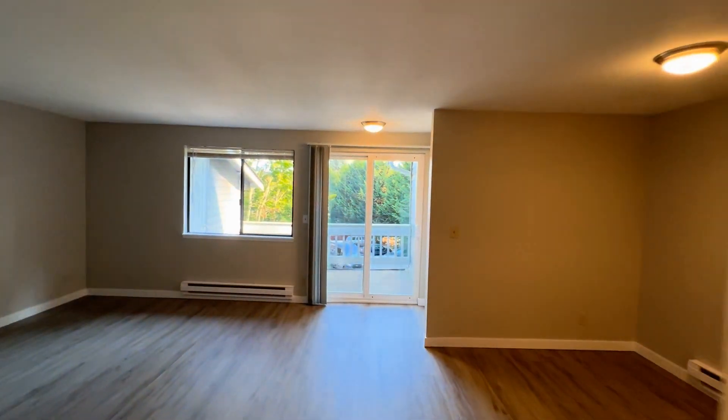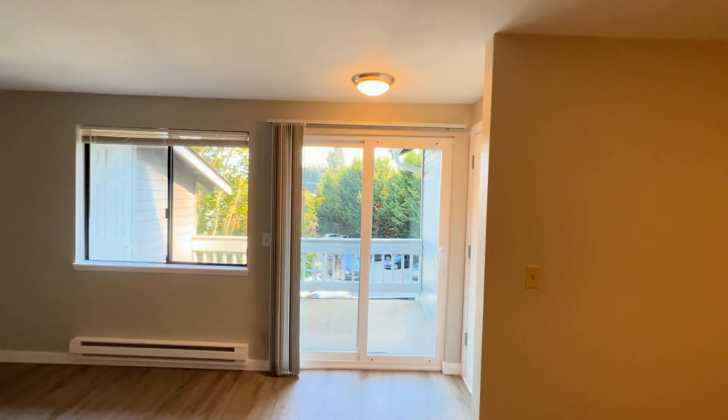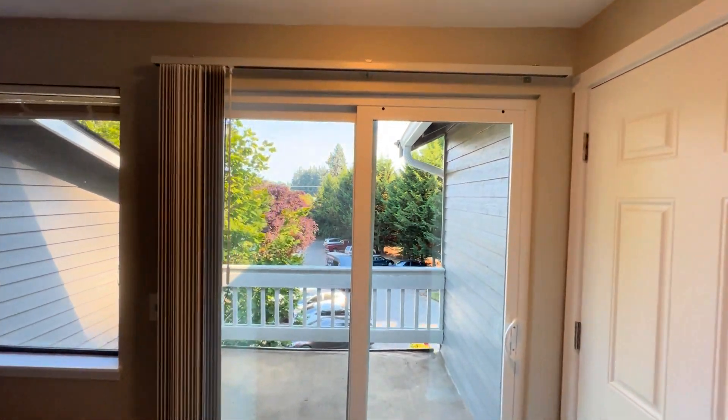This home is located in Bremerton, Washington. Stop on by, check it out.